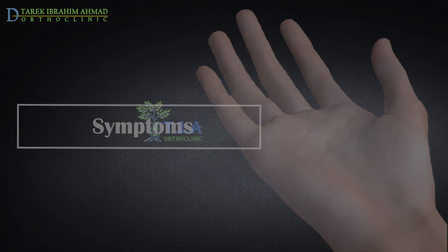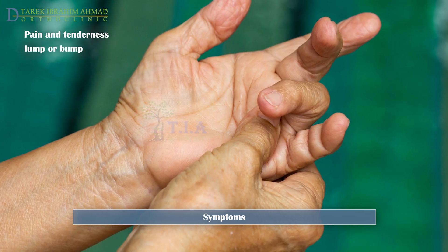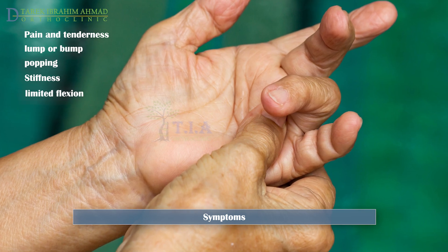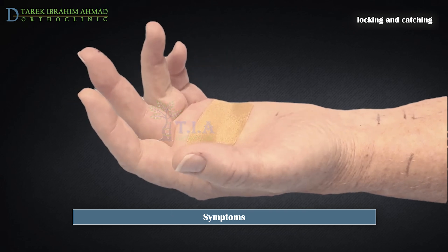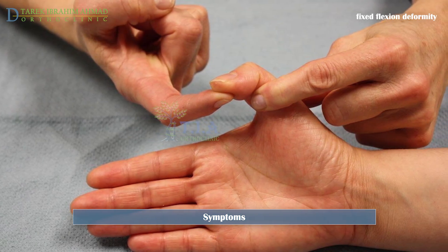Symptoms include pain in the palm at the base of a finger or thumb when it moves or is pressed on, a lump or bump at the base of your finger, a popping or clicking sensation when moving the affected finger, stiffness in the finger, and inability to fully flex the finger. As the condition worsens, the finger or thumb may curl and get stuck before straightening suddenly. In advanced cases, there may be loss of the ability to bend or straighten the finger or thumb. These symptoms are at their worst right after waking up in the morning, as they are worse after periods of inactivity.